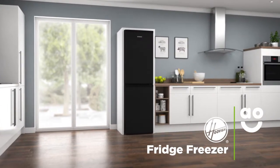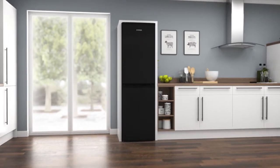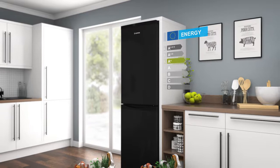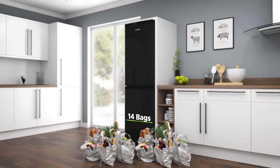This fridge freezer from Hoover is ideal for households who are looking for a great looking model with clever technology that keeps your food fresh. It has an A-plus energy rating and a combined capacity of 259 litres, which means it can hold 14 bags of food shopping.